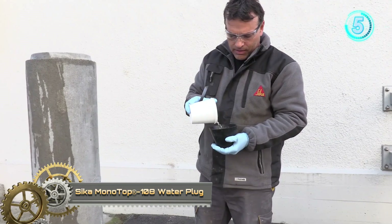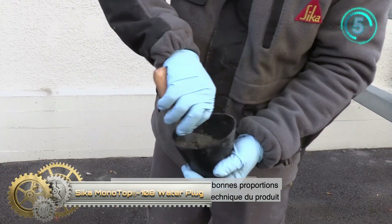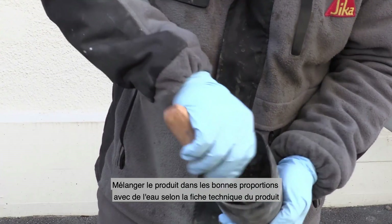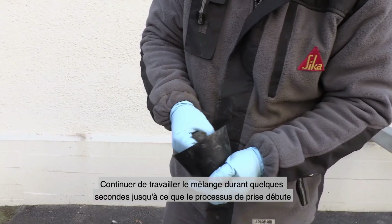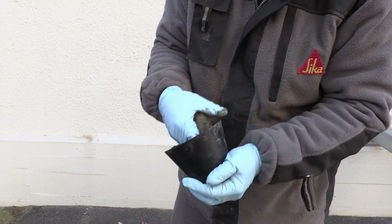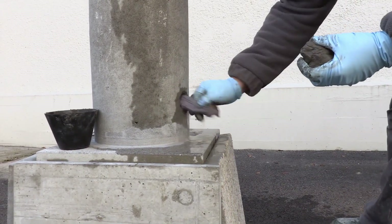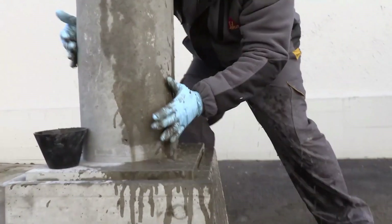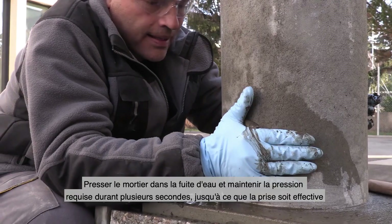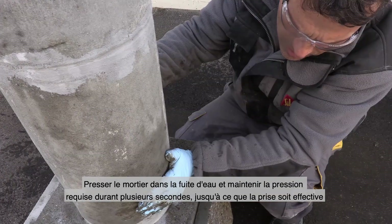Sika Kamano Top 108 Water Plug. It is a rapid-setting cement mortar for plugging water leaks in concrete and masonry walls. By hand, rapidly mix mortar and water in a quantity that is adequate to produce a plug to be applied in a few seconds. Protect hands with rubber gloves. The setting time will change by varying the amount of water. Continue to massage the mix for a few seconds until it begins to set, then apply immediately.